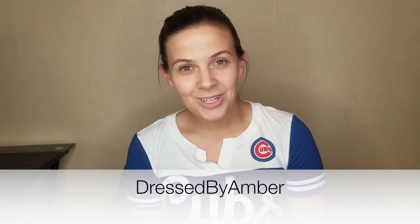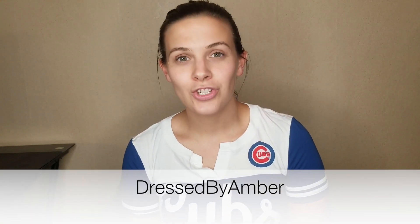Welcome to my channel. My name is Amber. I make content on YouTube about reselling clothing, specifically about reselling clothing on the Poshmark app. If you want to check out my closet, my closet is Dressed by Amber. Today's video is episode two in two weeks in the life of a Poshmark reseller.